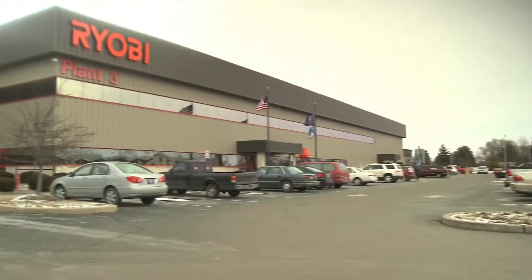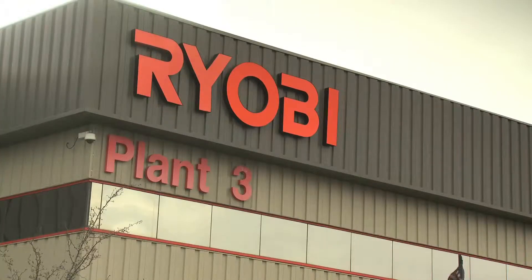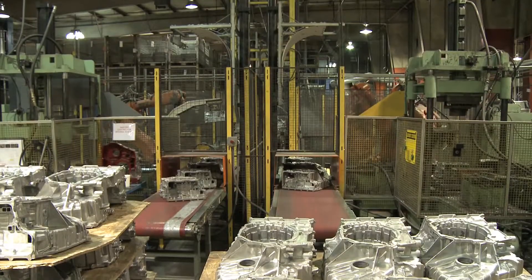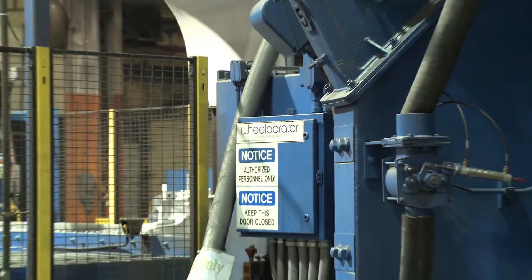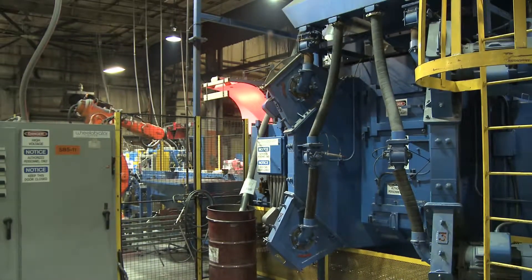RYOBI Die Casting, Inc. leads the industry in high-pressure aluminum die castings. Their Shelbyville, Indiana operation includes their own machining facility and two die casting plants dedicated to the automotive and lawn and garden industries, from ladder brackets to engine blocks. Moving their production along at a continuous pace is Wheelabrator, helping them to deliver high-quality and cost-effective products to their customers.